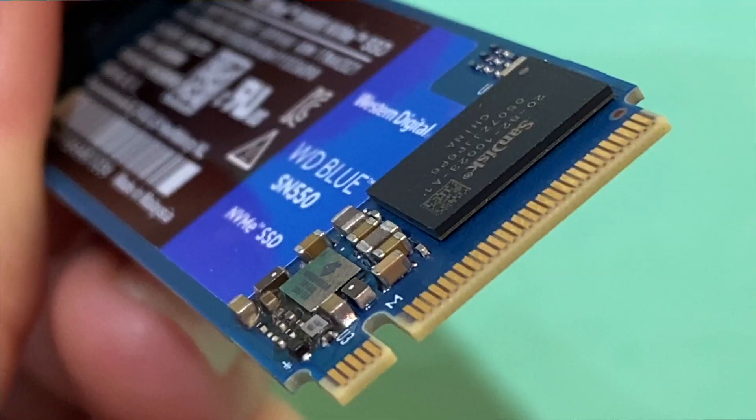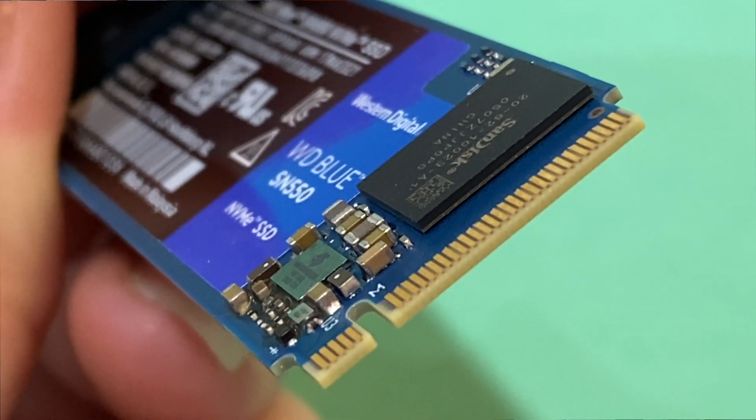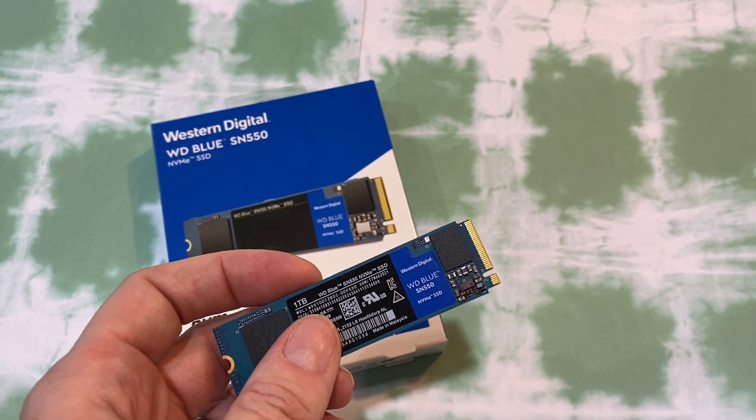Here I'm checking out the 1TB version, but you can get these up to 2TB if you need a lot more power. The 250GB version starts at about $65 Canadian, since these sticks are meant to balance speed and affordability. And if you think you need something faster and you're not so worried about the budget, you can also look at WD's black line.